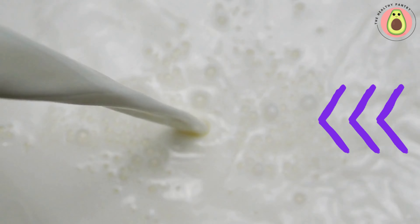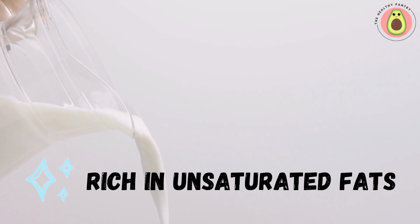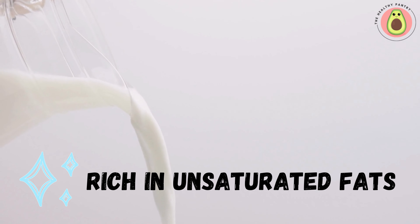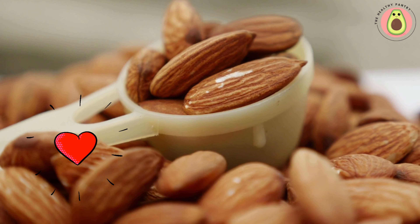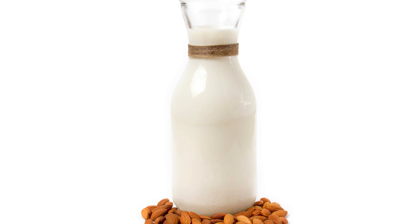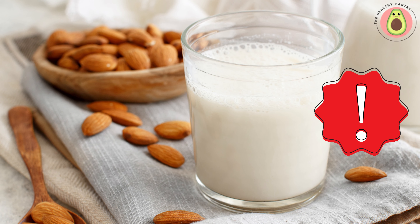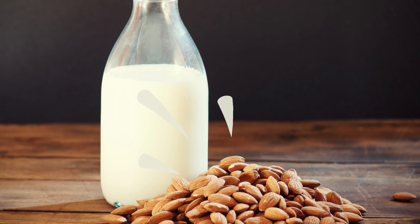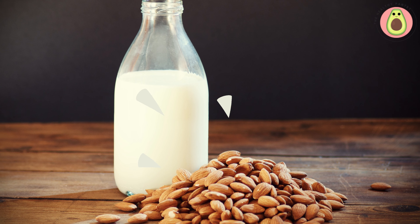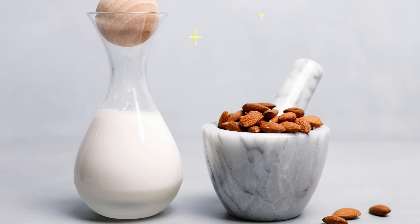Compared to dairy milk, which contains varying amounts of saturated fat, almond milk provides a heart-healthy alternative with lower saturated fat content. Almond milk contains healthy fats, such as monounsaturated fats and polyunsaturated fats. These fats have been associated with several heart health benefits, including reducing LDL cholesterol levels and promoting overall cardiovascular health. Consuming foods rich in unsaturated fats, like almond milk, as part of a balanced diet, can help support a healthy heart. Some studies suggest that consuming almond milk may have a positive effect on blood pressure levels. Almond milk is naturally low in sodium, and a diet low in sodium is often recommended for individuals with high blood pressure or those aiming to maintain healthy blood pressure levels. However, more research is needed to fully understand the specific effects of almond milk on blood pressure.